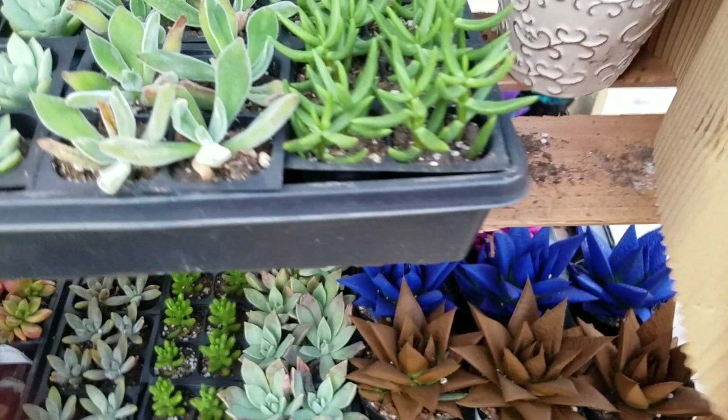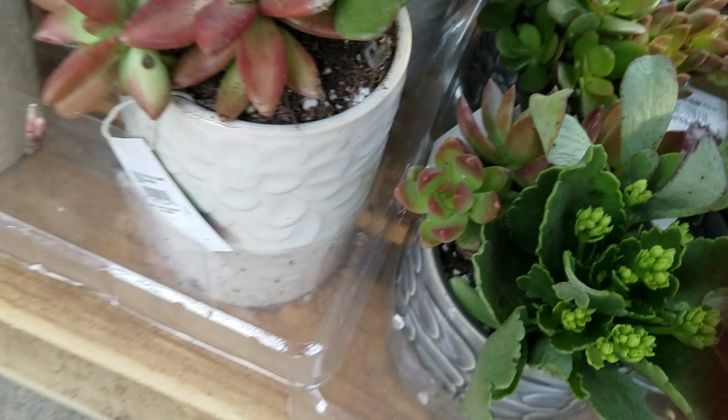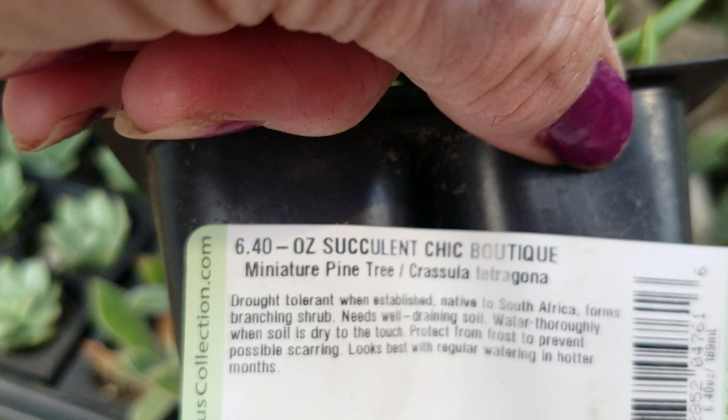Lots of nice ones. These are nice little succulents in a pot, nine dollars. There's one, two, three, four, five, six plants in there. That's not a bad price. Some pot not in such great condition. What is this little bag? Miniature pine tree — Crassula something or other.